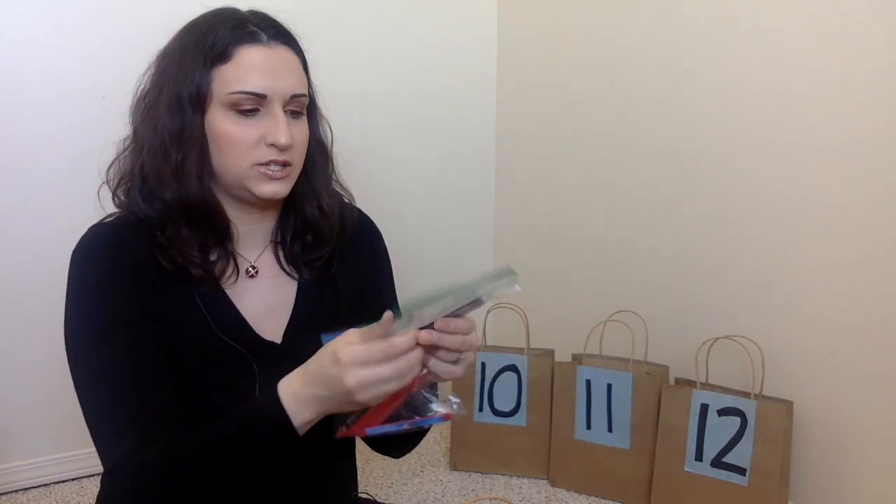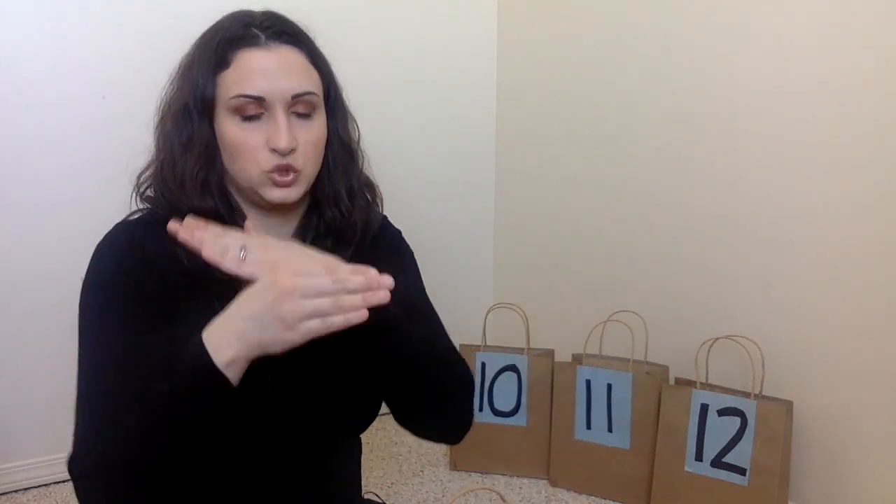Number nine is some popsicle stick puzzles. They just line the popsicle sticks up and it makes a picture — one is a picture of Joseph Smith and one is a picture of Jesus. The Jesus one is a bit harder so that's Tobias's, and then they can switch.